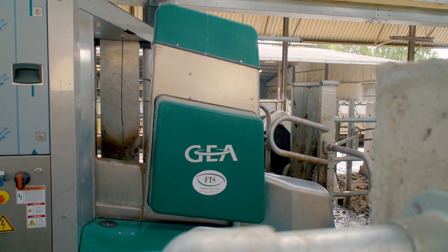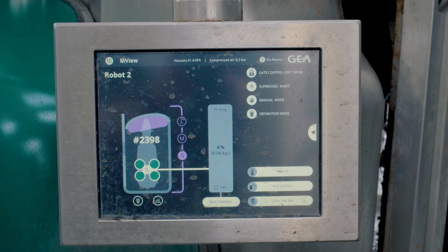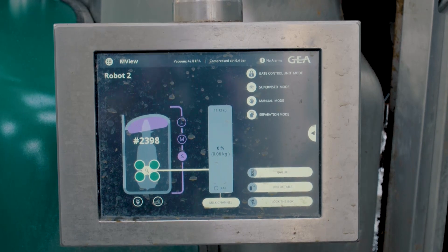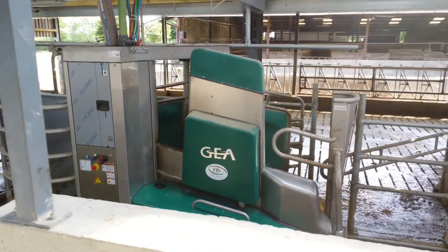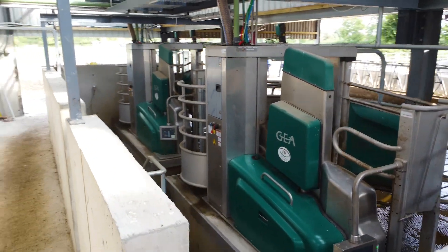For anyone considering automatic milking, coming from milking in a parlour in a previous life, there's a complete difference. It's a more relaxed way of life — you do things when it's convenient for you. My advice is to go for it.